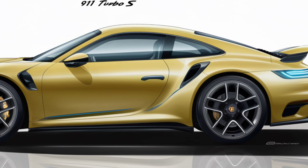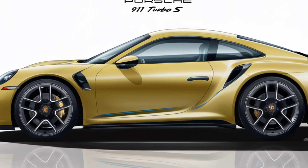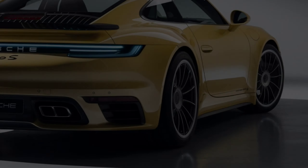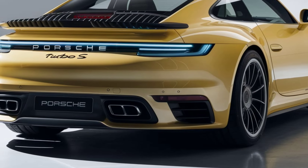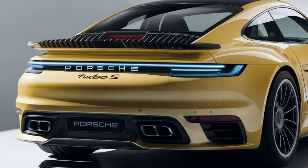Now let's talk numbers. The 2025 Porsche 911 Turbo S starts at around $230,000. Of course, with a wide range of customization options like carbon-ceramic brakes, premium materials, and advanced tech packages, the price can go even higher. But for those who demand the best in luxury, performance, and technology, it's a worthy investment.